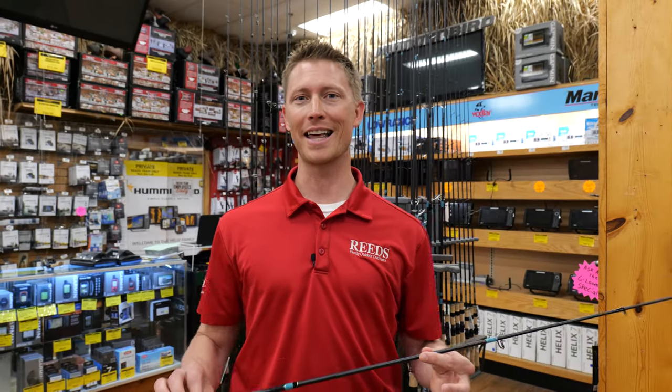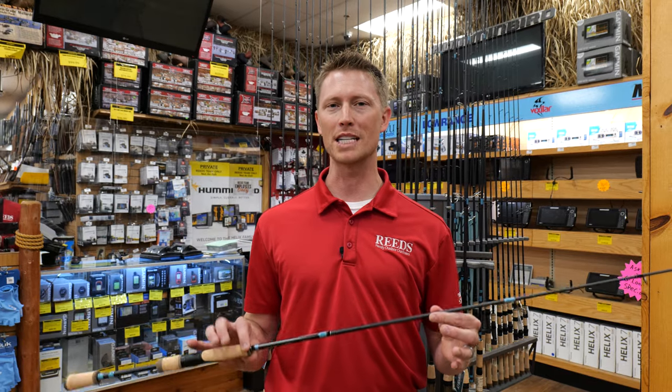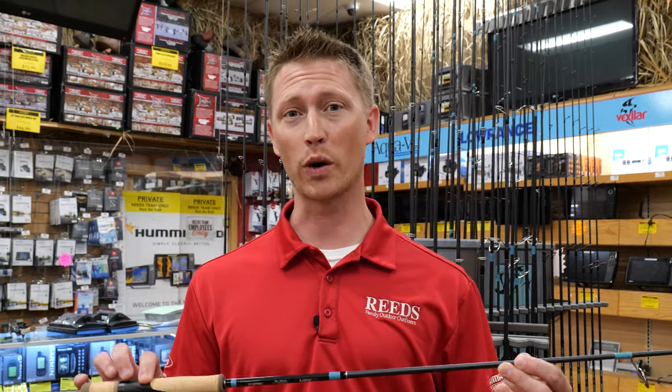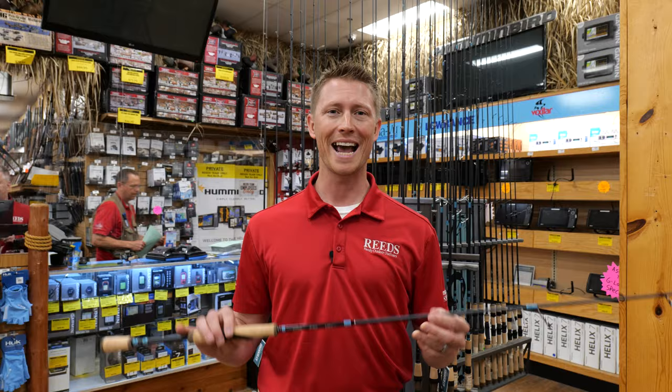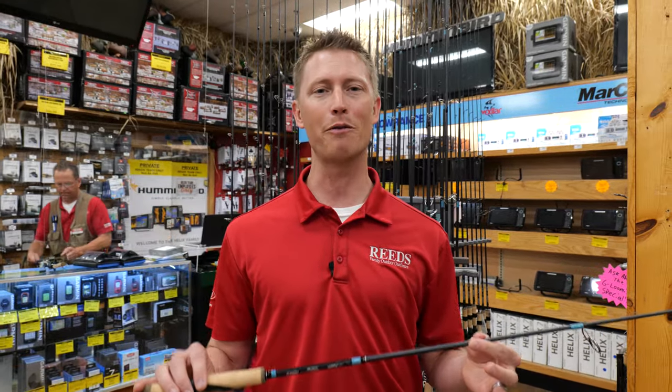So from the Conquest to the NRX and the E6X, G Loomis has been making the best of the best in rods for years. They use the highest quality graphite, a cork handle to give you superior sensitivity, and they are very light and super balanced so that the only fatigue you have when you're out fishing all day is bringing in those fish.